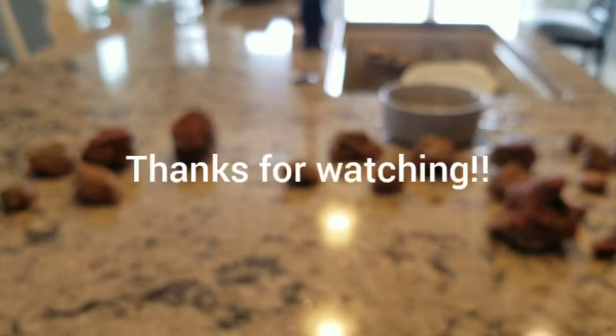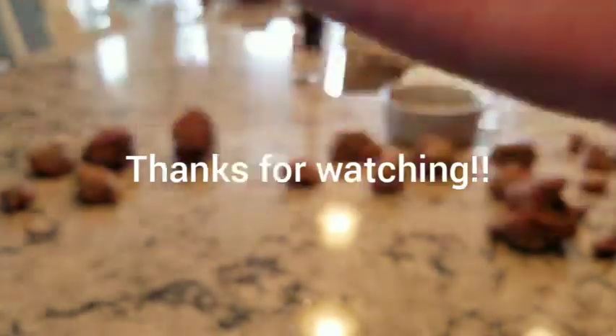Well, I hope this wasn't too boring or anything. Thank you guys for watching. Leave a like down below or comment what you'd like to see in the future. And if you really liked it, maybe subscribe to my channel. Thank you for watching. Bye!